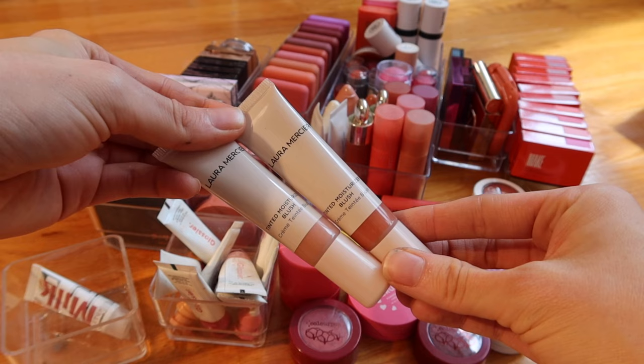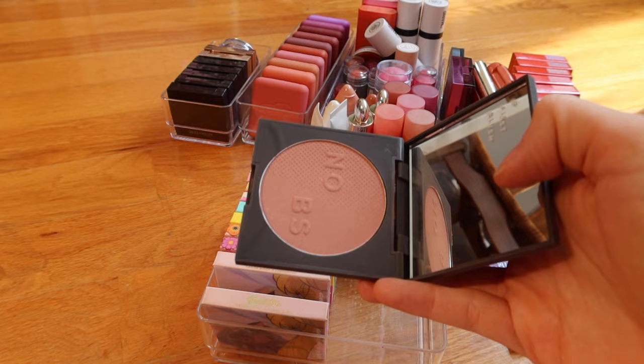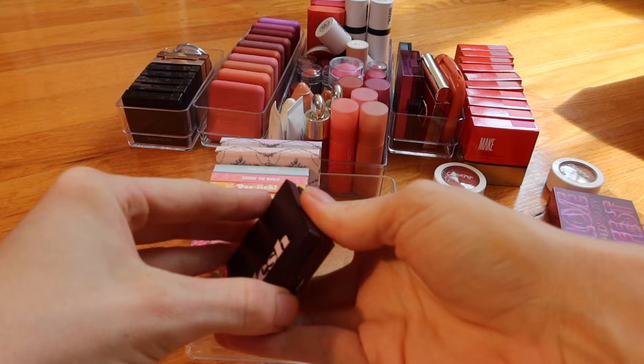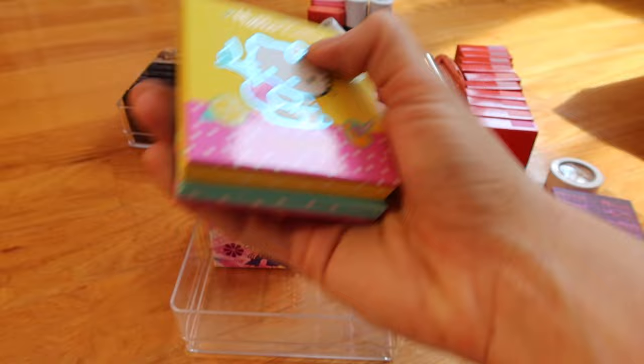Keeping these tinted moisturizer blushes by Laura Mercier. Keeping my Glossier Cloud Paints — they might be my favorite blush of all time. Keeping this line of Huda Beauty Glowish blushes. Getting rid of the PYT Beauty one. Keeping my Sailor Moon blushes — like my favorite blushes ever, I still use them a lot, they're so cute. Getting rid of old Make Beauty blushes. I sadly don't think I ever use the Flesh Beauty one — passing on it. I love both Flower Power Animal Crossing blushes — the peach and the pink.